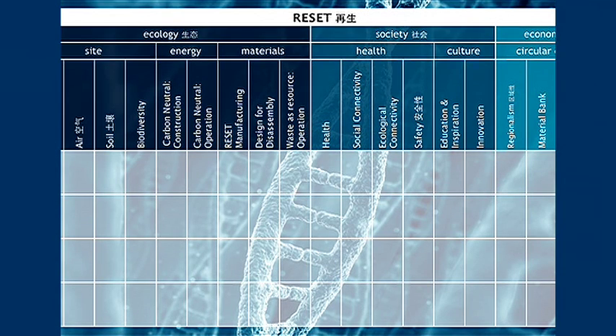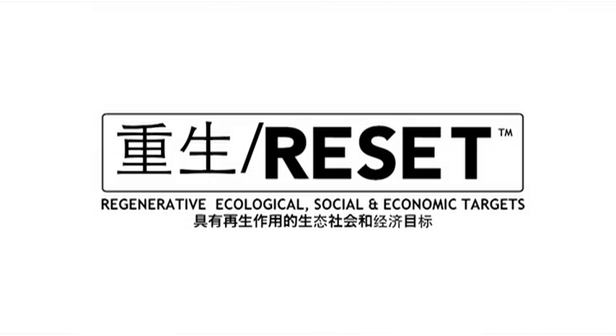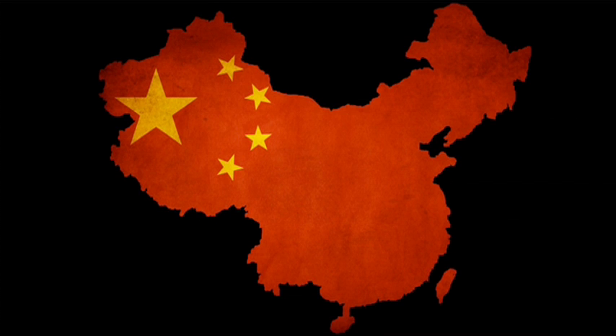We've spent eight years mapping this out, first with materials and now with architecture. It's turned into a bit of a genome project — mapping the DNA of how nature designs. We call this project RESET: Regenerative, Ecological, Social, and Economic Targets.